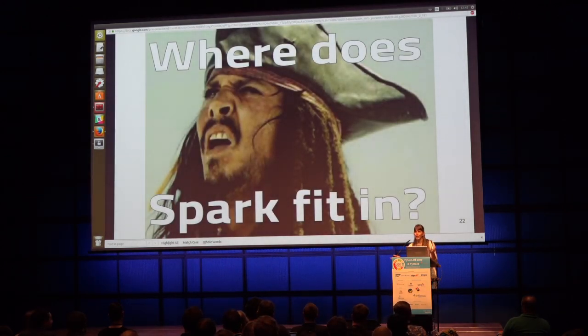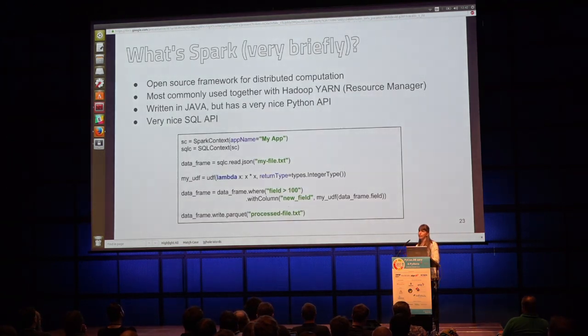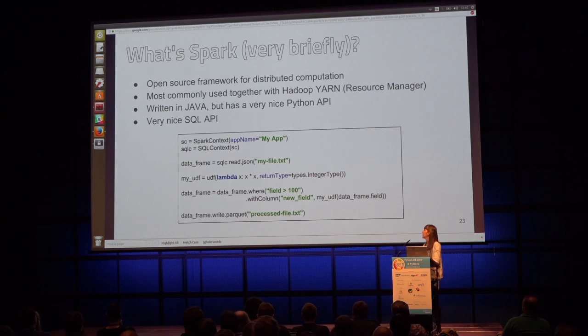You might be wondering why we haven't talked about Spark yet. The reason I want to discuss Spark is that at HelloFresh, we were mainly triggering Spark jobs with Airflow — most of our ETLs were coded in Spark. Very briefly, for those unfamiliar: Spark is an open source framework for distributed computation. It's written in Java but has a very nice Python API and SQL API. This simple code snippet allows you to do transformations that can run on as many machines as you want — that's the nice thing about Spark, and why many people use it for big datasets.